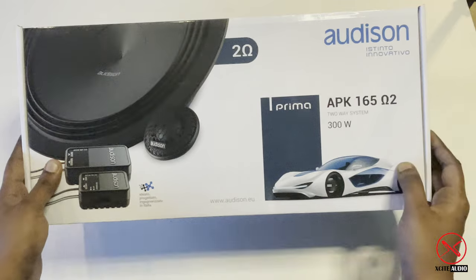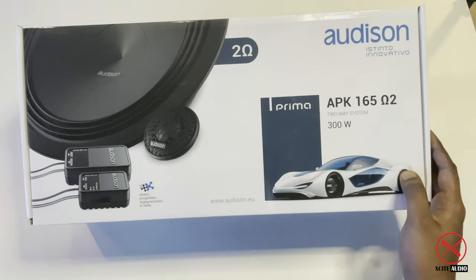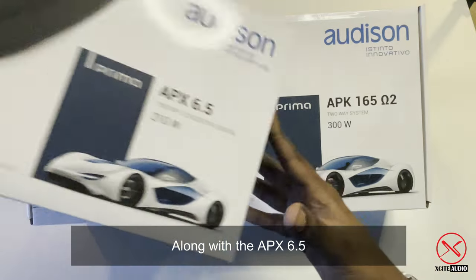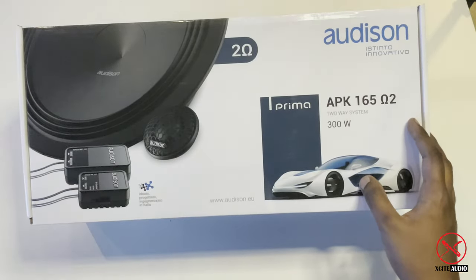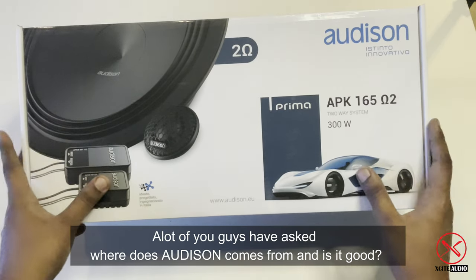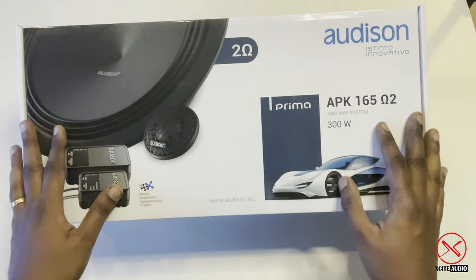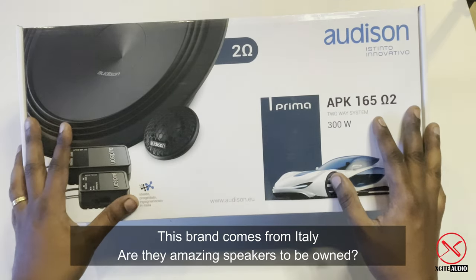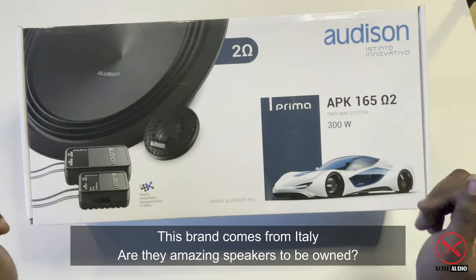Let me introduce to you the Audison APK 165 along with the APX 6.5. A lot of you guys have asked where Audison comes from and whether it's good — this brand comes from Italy, and yes, they are amazing speakers to own.